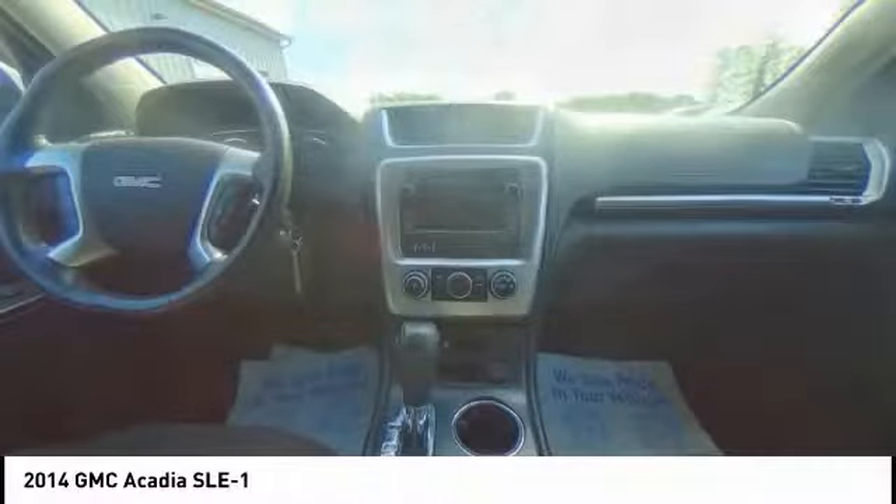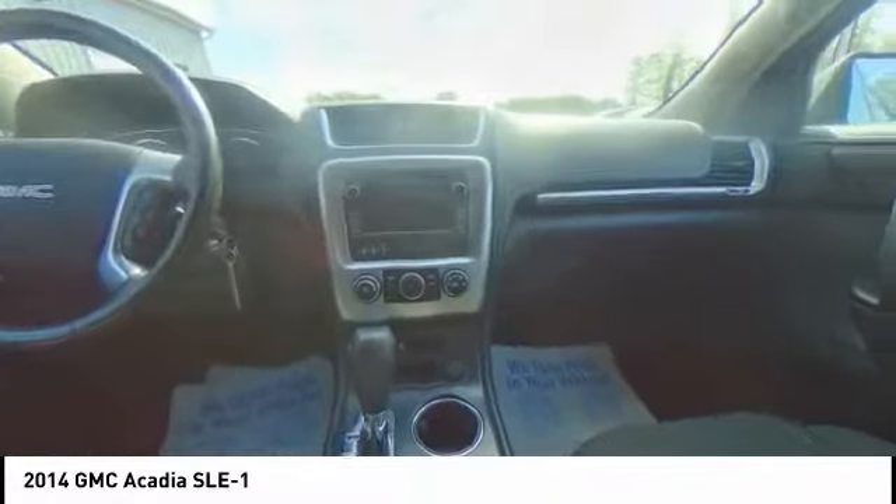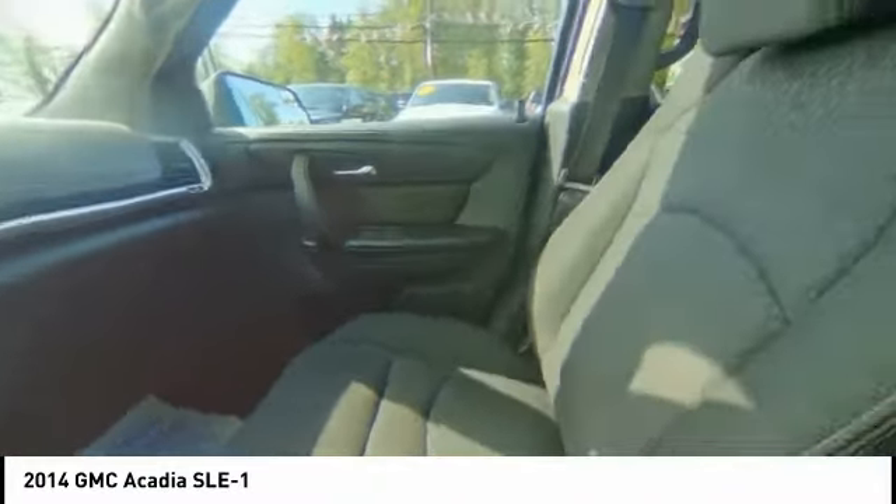Power steering, four-wheel disc brakes, center armrest, compass, CD player, rear window defroster.